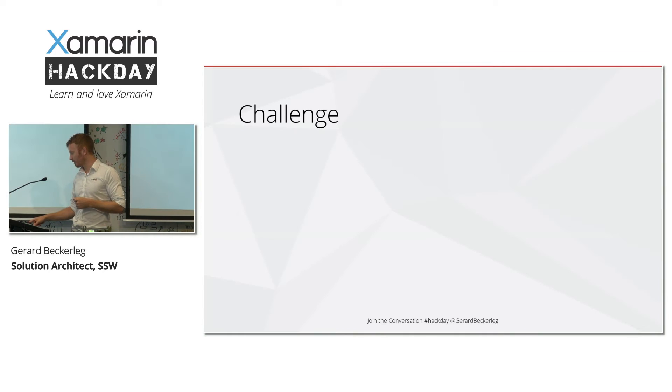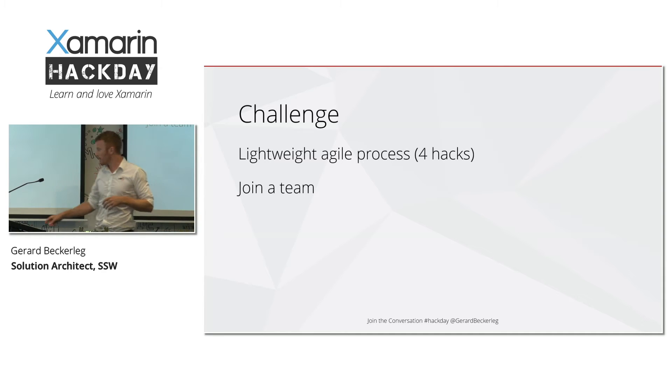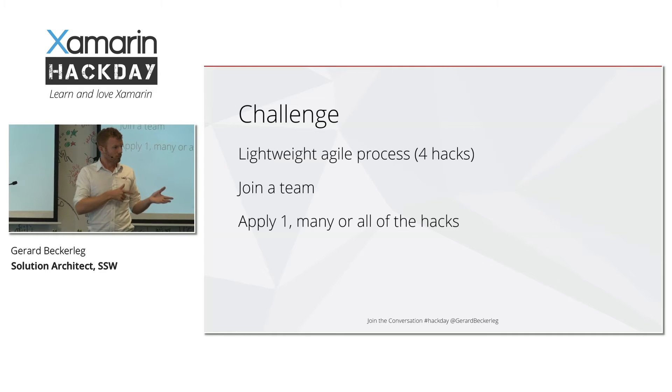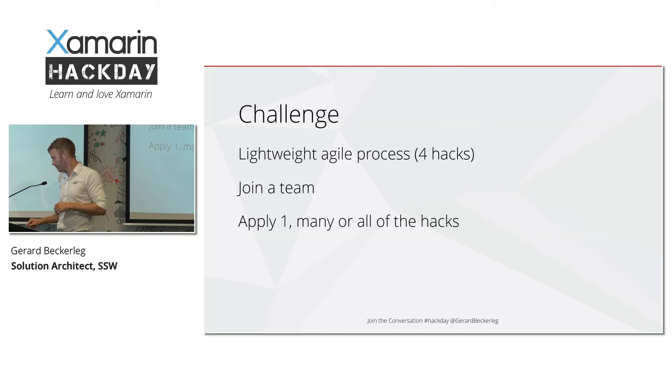My challenge for you is to listen to these lightweight processes — I'm just going to bring up four of them. Join a team, and then if you can try and apply one, a few, or all of these hacks to the team that you're joining, and then see what happens.